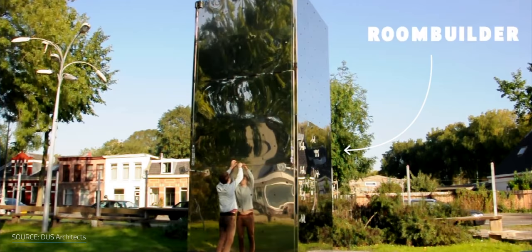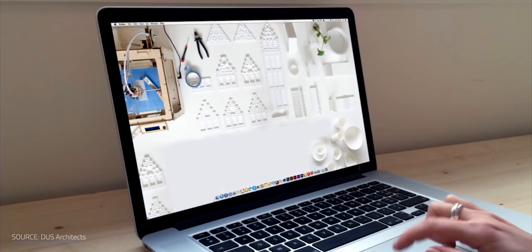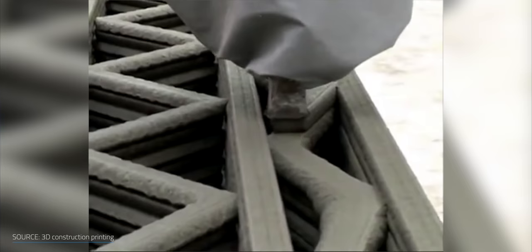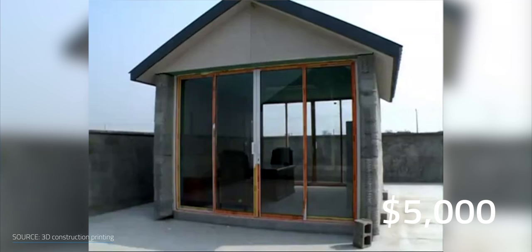But when did 3D printing hit the housing business? In 2013, Dust Architects started a research project inspired by Amsterdam's canal houses. Using mostly bioplastic as a raw material, the architecture studio printed out some kind of Lego blocks and stuck them on top of each other, using the FDM technique to build their 8 square meter micro house. In 2014, the Chinese company Winsun churned out 10 houses in 24 hours by feeding recycled materials to a 3D printer, with each small house priced at $5,000 because of the low labor needed.